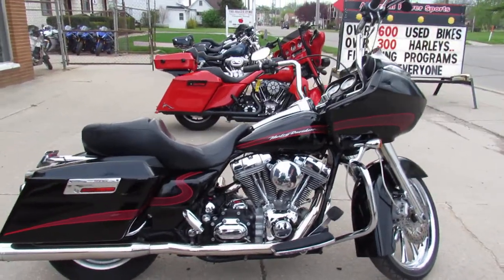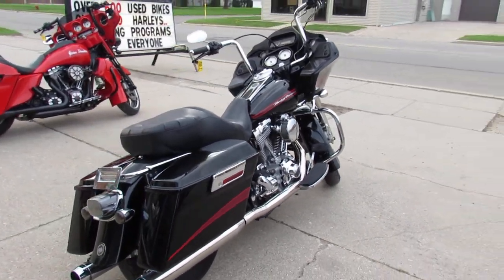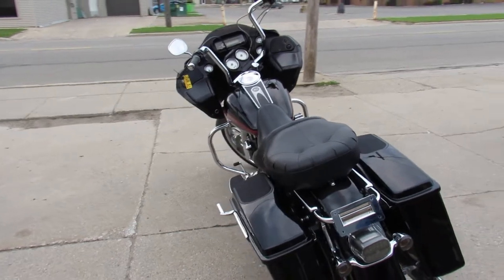You can ask us about our leasing programs available for this bike. We've got financing, out-of-state financing, and we can assist with shipping nationwide. We've got guaranteed financing — give us a call today and you can ride today. It's ApprovalPowerSports.com.